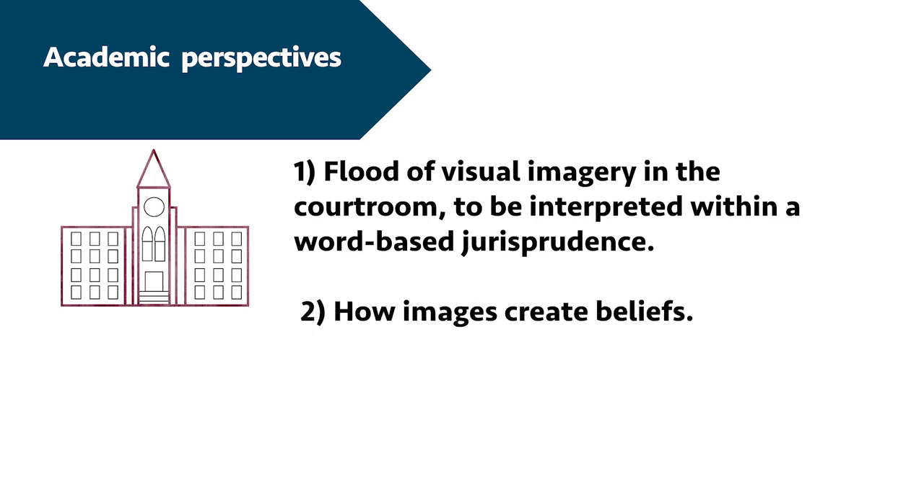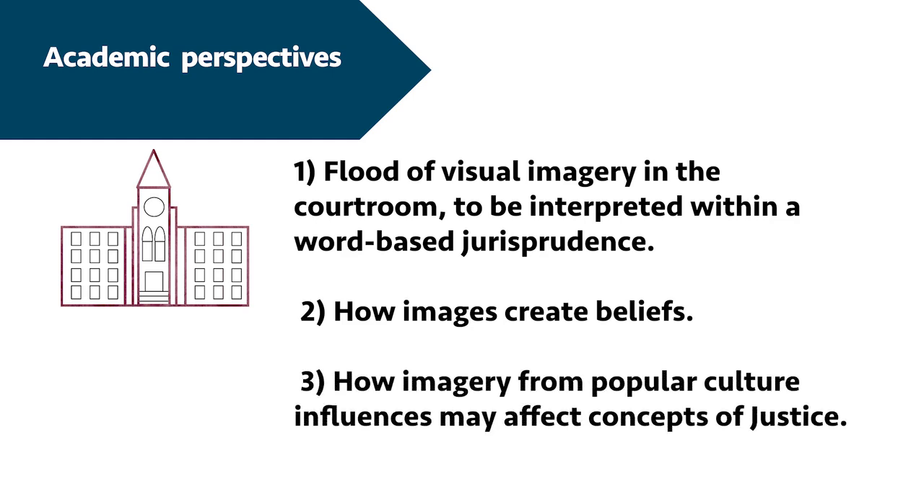The second dimension is how images create beliefs. Feigenson states that the task for any legal visual theory will be to study further the epistemological and psychological fault lines between the various roots of visual knowledge. The third dimension is how imagery from popular culture may affect concepts of justice — he is concerned about visual tainting, where visual technologies let advocates appeal to their audiences using the media and mentalities of popular culture, shaping how we believe stories are supposed to go on TV and in movies. His call to action is, first, for legal actors and institutions to do the boundary work needed to preserve legal justice as sufficiently distinct from the popular, and secondly, for courts to reach further into the broader culture for guidance in examining the visual with wisdom and creativity.